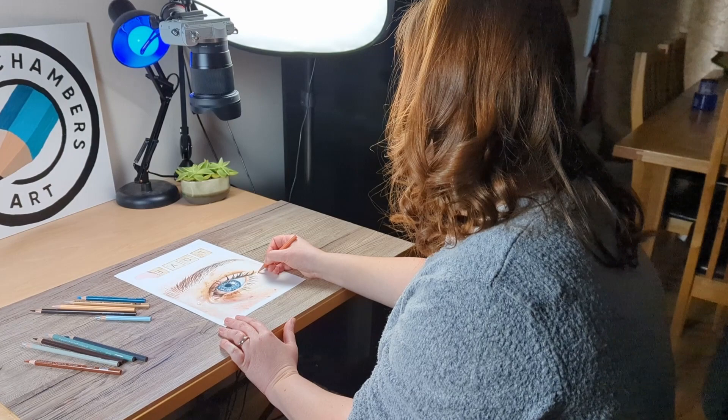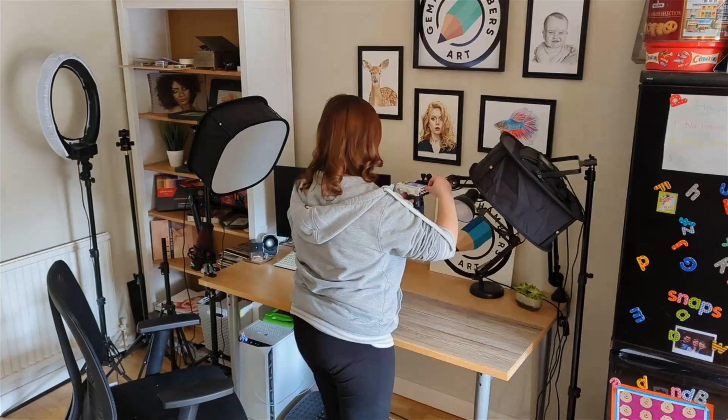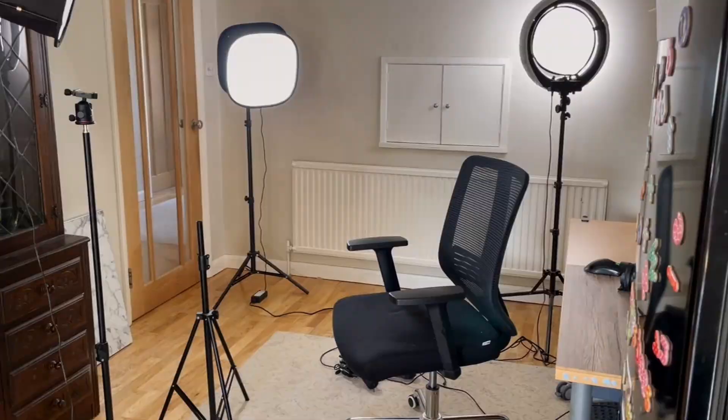Another thing that drives me crazy is how inflexible this space is. If I want to go from recording myself drawing — so I'm recording from top down — and then I want to start talking to the camera, it takes a really long time to move all of the equipment around. I've got to move all the lights around, reset up the camera with all new settings because it's a completely different lighting area. It just is a lot of faffing about.